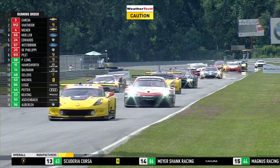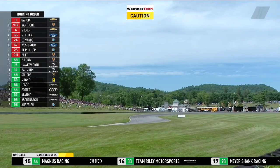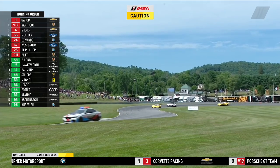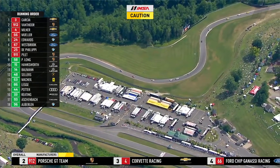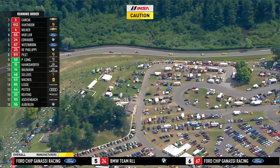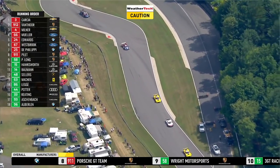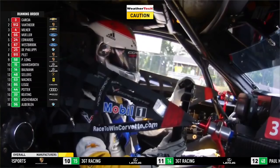In GTD, the two Lexuses swapped positions on that first lap — Jack Hawksworth in car 15 is ahead of Dominic Bauman in the 14 for second and third in the category. Safety car lights are still on; pit lane will not open, so some strategy is taken out of the equation. Getting up to nine minutes means driver minimum time has nearly been met, but the pits won't open — the race director has called a short yellow. The BMW is on the flatbed at the top of the uphill.